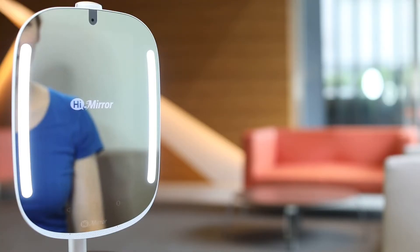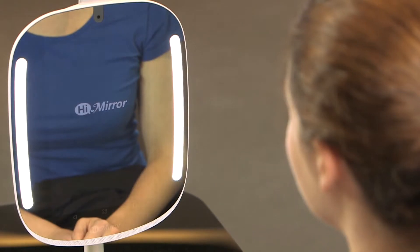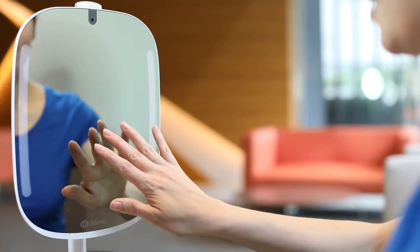Using this information, the smart mirror can offer advice to improve your skin or tell you what types of products you should use.